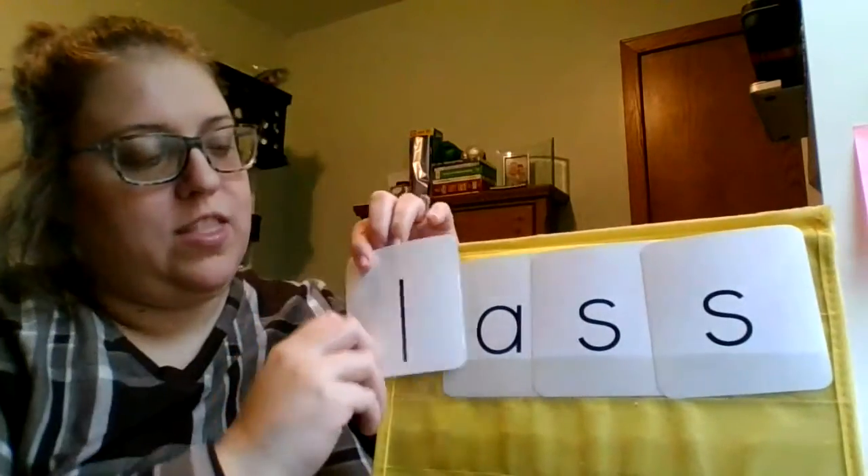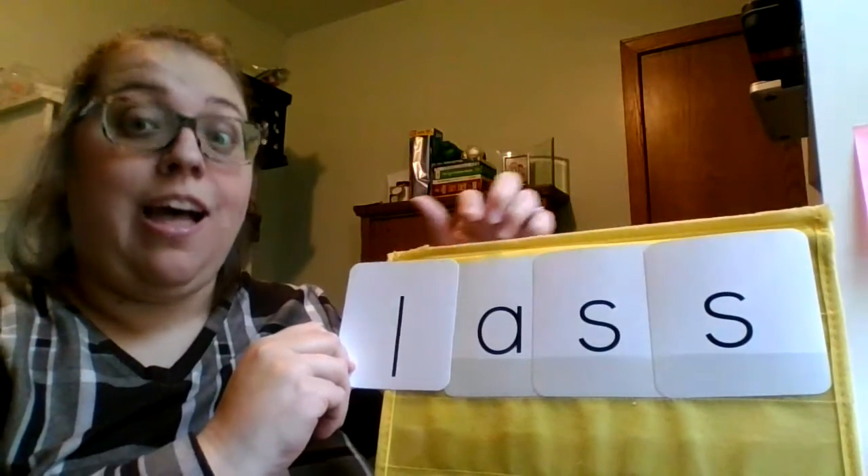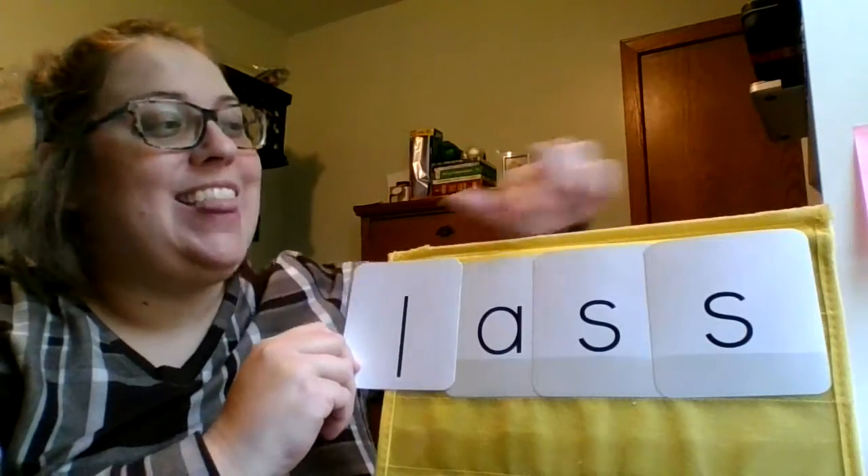Let's try it that way. L-A-S. Last. Let's try that again. L-A-S. Last.